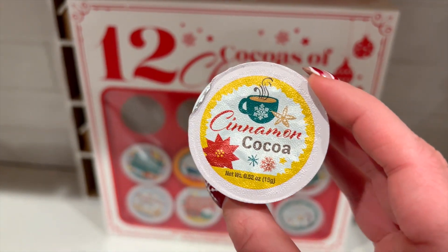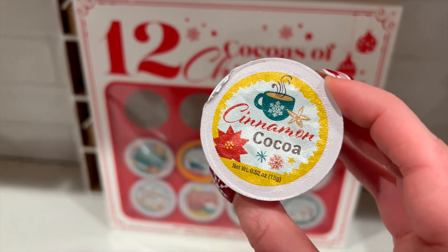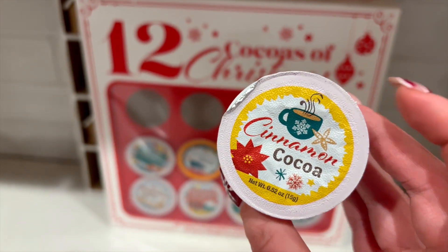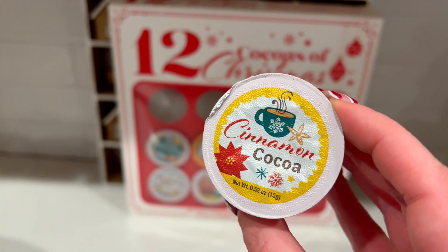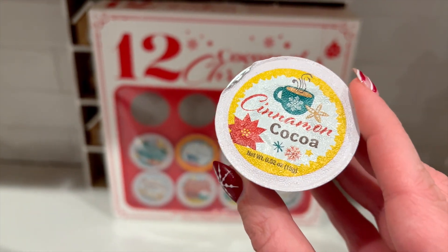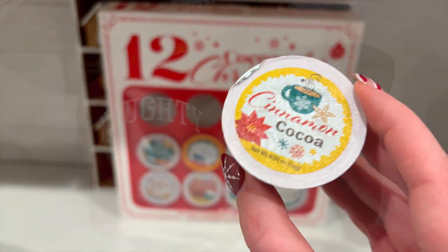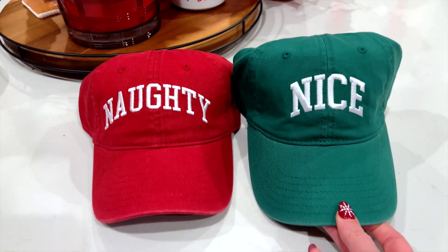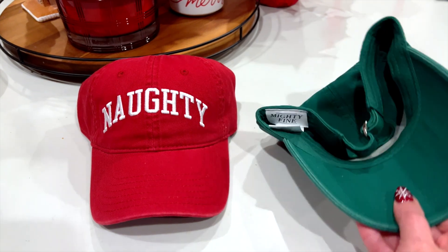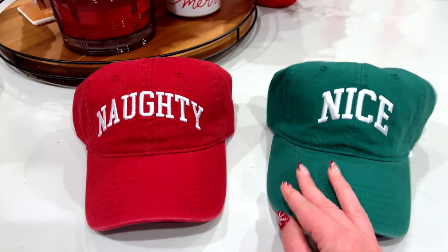I just took my cocoa out of the calendar - today's is cinnamon cocoa, which should be interesting. I don't know if I want to have this one or the dark chocolate one that I saved from yesterday. My mom found these super cute naughty and nice hats to wear at Christmastime. I don't know if we're going to wear them the whole day, but Haley and I for sure are going to take a picture because they're so freaking cute.